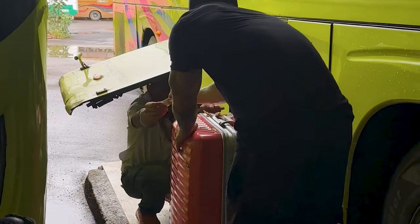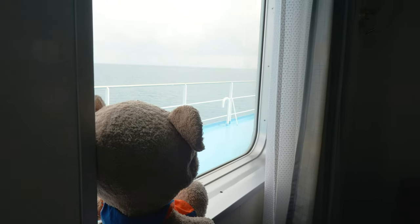Out of all the modes of transport we've taken in Southeast Asia — flying, the bus, even small boats — getting this ferry has probably been the most convenient, relaxing, and least stressful mode of transport. I would love to take one of these everywhere.